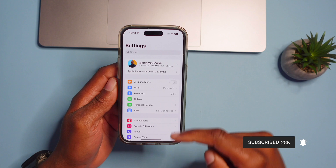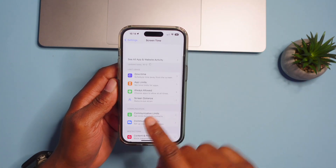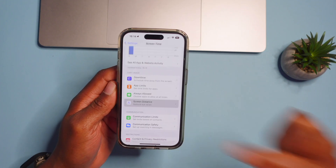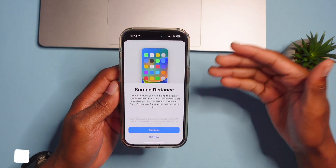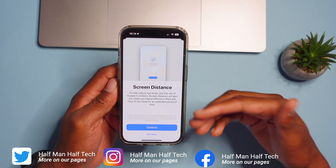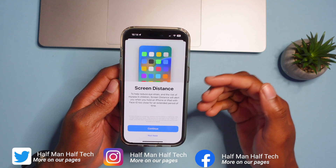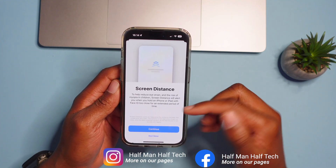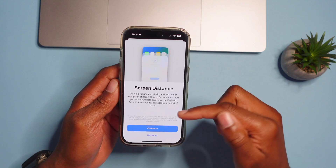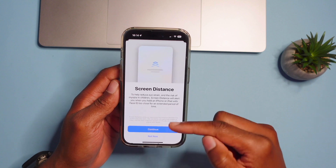If we go into Settings and go down to Screen Time, we have a new feature called Screen Distance. If you click there, you can see a pop-up splash screen that tells you about how to reduce eye strain with this new feature. This avoids the risk of myopia in children, and Screen Distance will alert you when you're holding your iPhone or iPad with Face ID too close for an extended period of time. This feature works on devices that have Face ID.